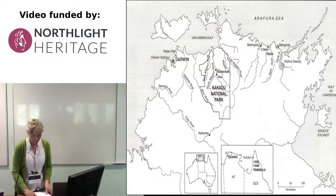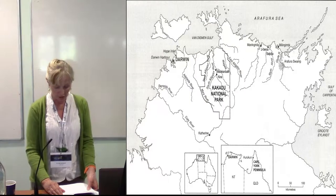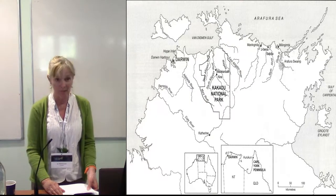The South Alligator River is contained within Kakadu National Park, a World Heritage Area. The park is located 12 degrees south of the equator in the wet-dry tropics, with a long dry season from April to November and a shorter but intense wet season from December to March.